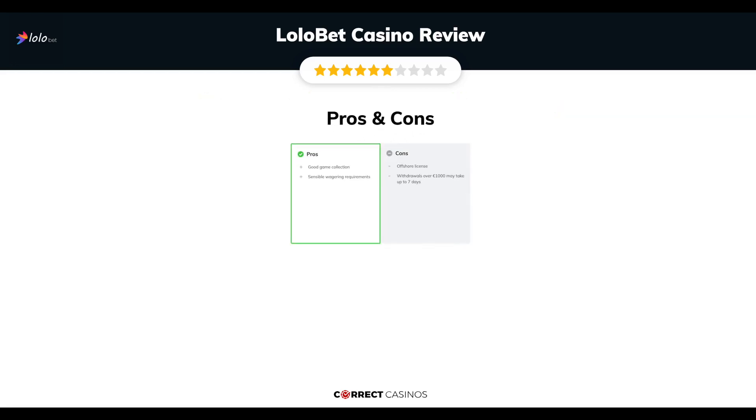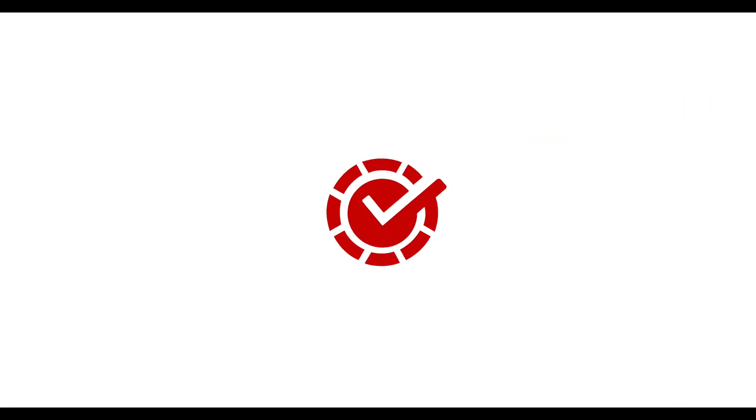The final verdict. Lollobet Casino's strengths are a good game collection and sensible wagering requirements. Its weakest points are an offshore license and withdrawals over 1,000 euros may take up to 7 days. Thank you for watching. Visit correctcasinos.com for more casino reviews.